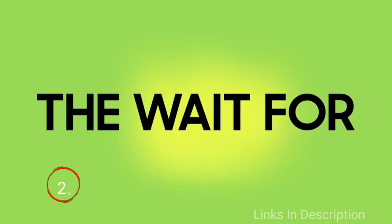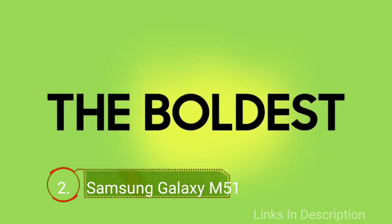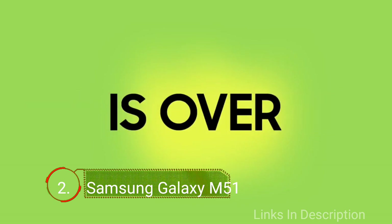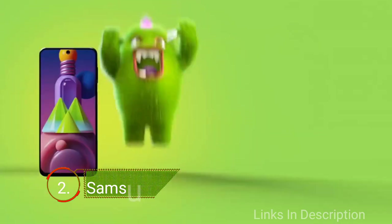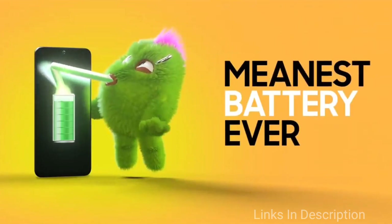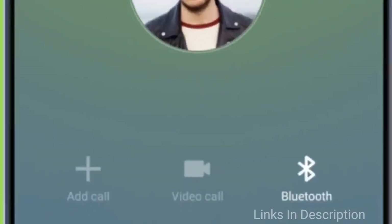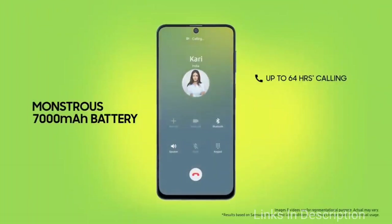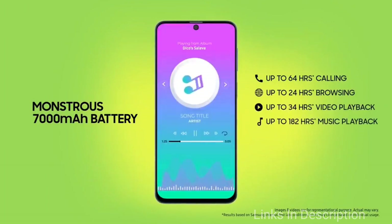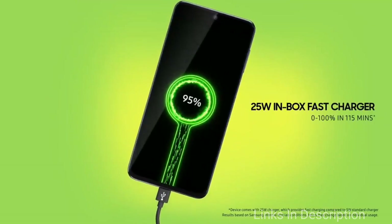The Samsung Galaxy M51 is a very ambitious M-series phone mostly known for its monstrous 7,000 mAh battery, which can last up to 3 days on average usage and up to 2 days on heavy usage. The smartphone also comes with a 6.7-inch AMOLED display with Full HD Plus resolution, offering an immersive display experience. It is powered by the Qualcomm Snapdragon 730 chipset, coupled with 6GB of RAM and up to 128GB of internal storage.